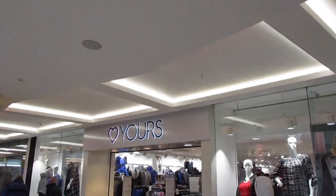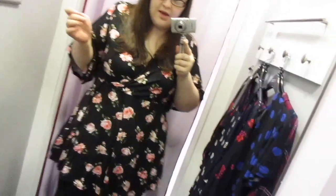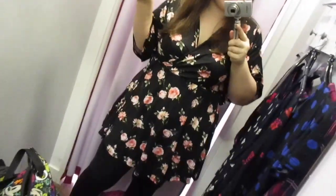And here we are at Yours Clothing. I actually really like this piece because I think it's really flattering — it goes in in the middle, it's like a crisscross neck. The arms are quite loose, it's like a kimono kind of style. I'd say this is more of a tunic than a dress because it's quite short, but it would look really nice with some boots like what I'm wearing and a cardigan. I feel really comfortable in this.